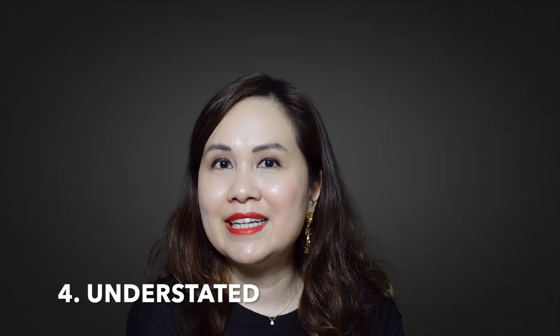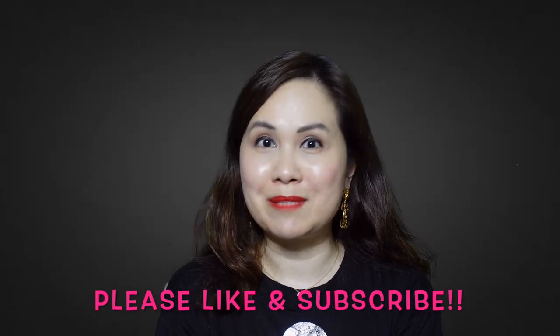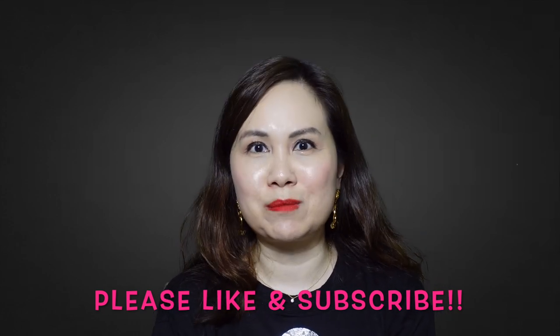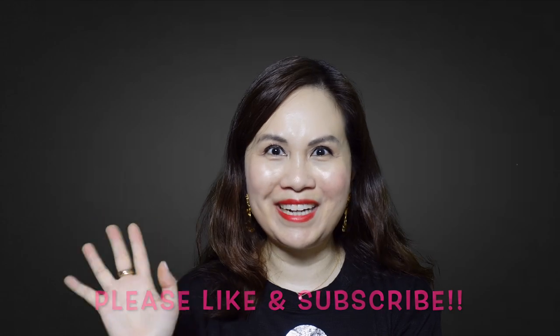So those are the five reasons why I think you should consider the Hermes Lindy bag: the bag is unique, functional, and there are many ways to carry it; the bag is understated and also very luxurious and high quality. If you have any questions or comments, please leave them below, and if you haven't done so already, please like and subscribe as I do videos on a regular basis. Thank you so much for watching and I'll see you next time. Bye bye!